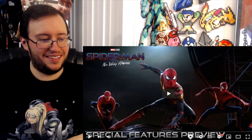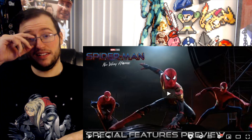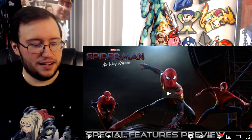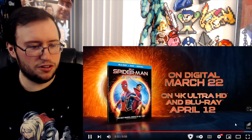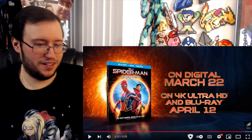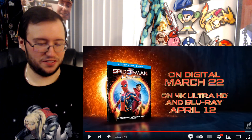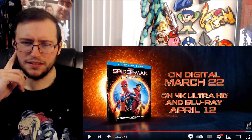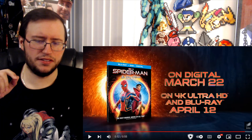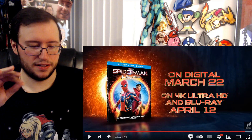Anyway, that's the special features preview for Spider-Man: No Way Home. It comes out on digital in March — so that's probably when I'll watch it. On 4K Ultra HD and Blu-ray April 22. I'll probably watch the digital version first. Do they usually release the special features on digital also? I don't know — I might have to wait until the 4K and Blu-ray come out.